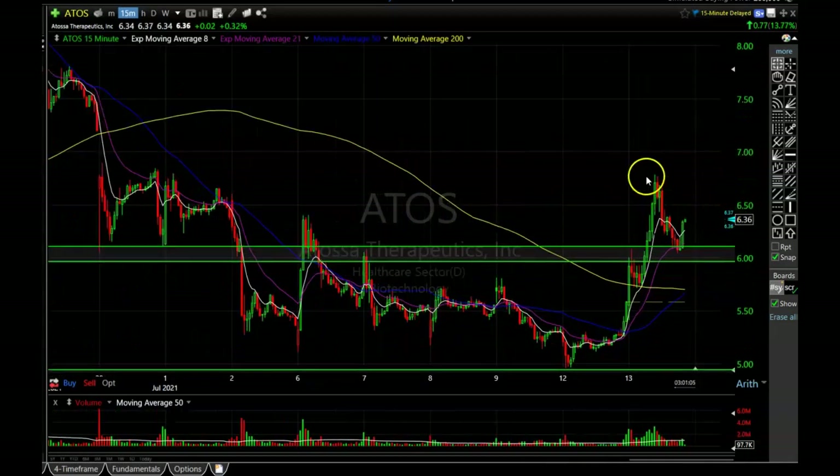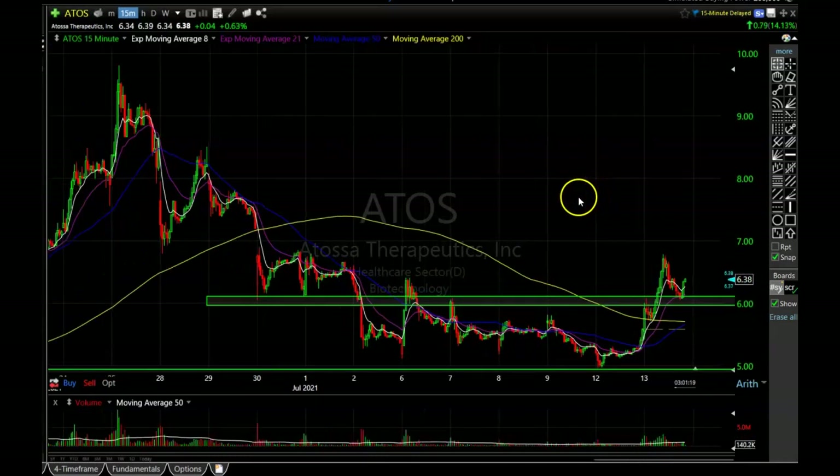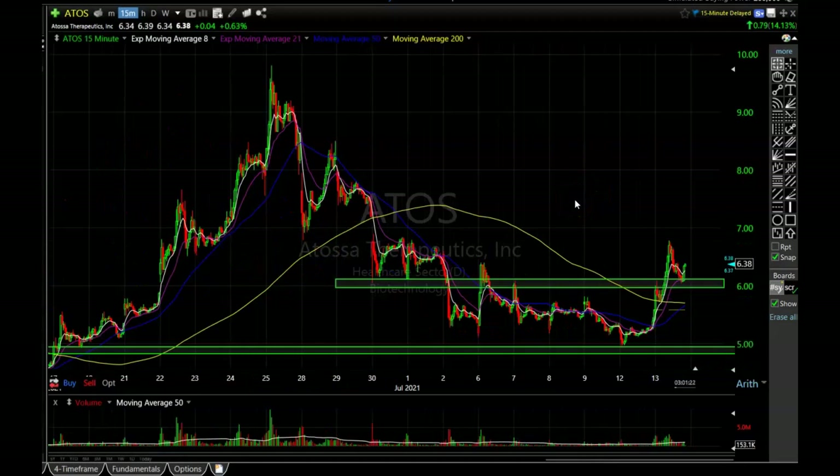I'm actually thinking about potentially getting in right now after I finish making this video, because this is a pretty nice pullback into this support area right here. You can see there are a lot of touches — one, two, three, four, five, six touches — and it's pulled right back into it and is bouncing nicely. This is a perfect area for entering a stock that has gotten away from you. Unfortunately I started making this video so I might end up missing this bounce, but there are opportunities all the time in the market. I don't beat myself up anymore if I miss one.